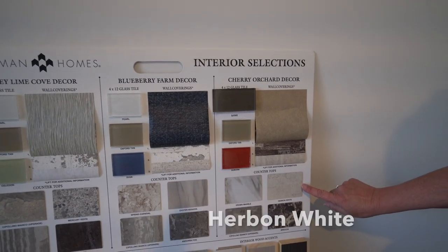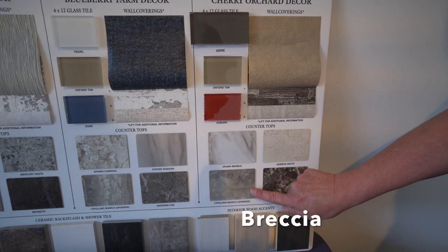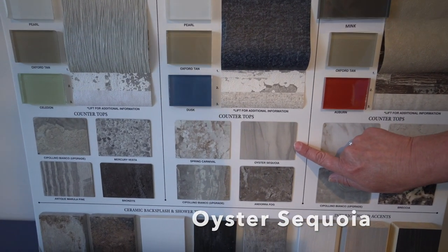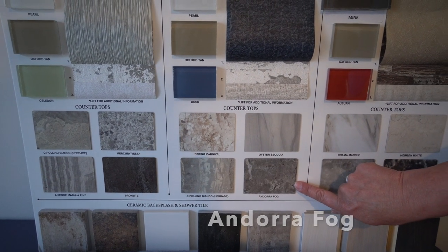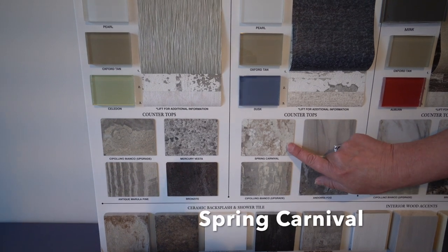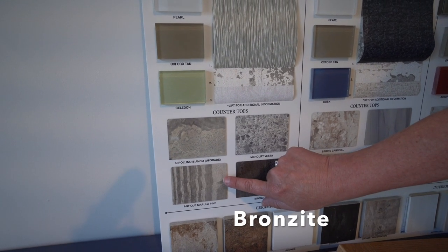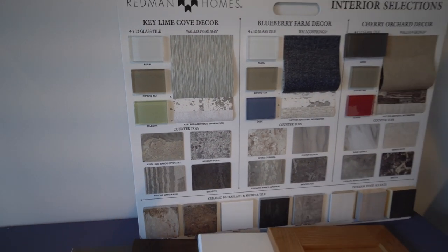Looking at the new countertops, you've got the Hebron White, the Brescia that they've had in the past, the Cipollino which we've used and love. This is new — this is Drama Marble. The Oyster, the Sequoia — these are all new. We've never used these. The Andrea Fog, the Cipollino is something we've used, the Spring Carnival we've used, the Mercury, the Vesta we've used. The Bronzite is new, the Antique Marula Pine we have used, and then this is a Cipollino Blanco which we have not used.